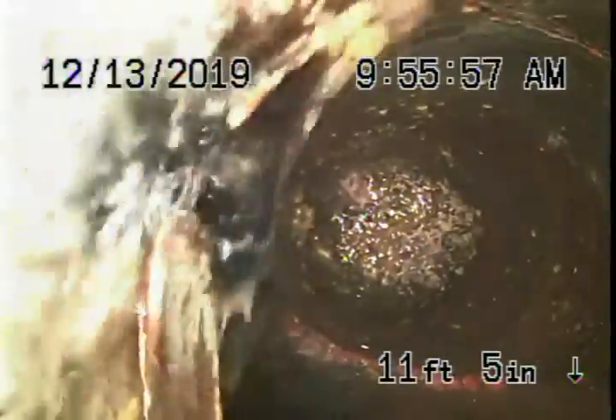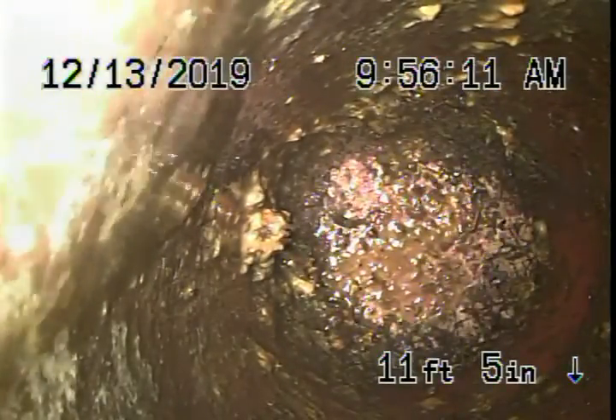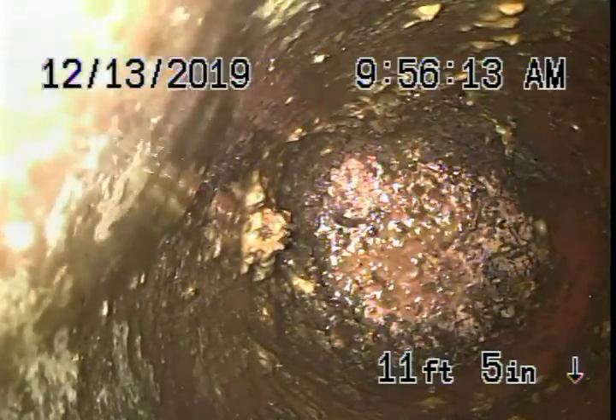Coming out of the clean-out in the front of the house, we're going to pause the recording and run our camera upstream. Running upstream, it goes about 11 feet just before the pipe exits the house — there's a clay wye where you can see water coming from the right-hand side. There's no other clean-out there to check. We had a little peek underneath the house — all ABS plastic, and all looks like it's in good condition from what we could see.